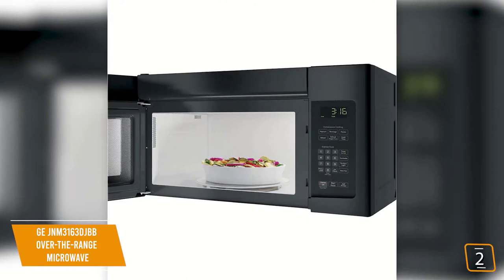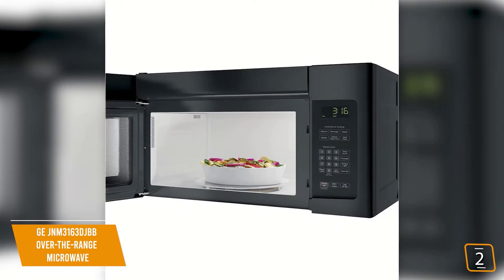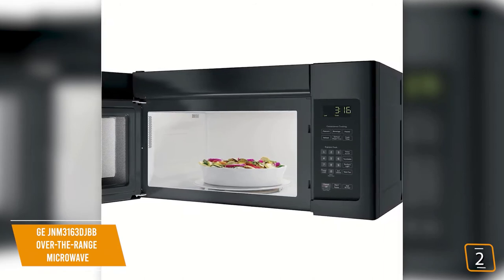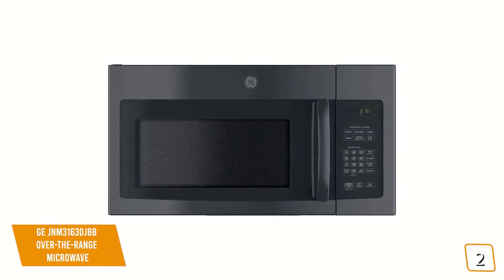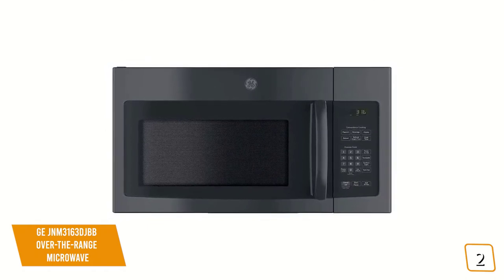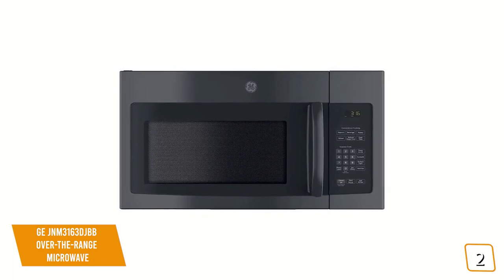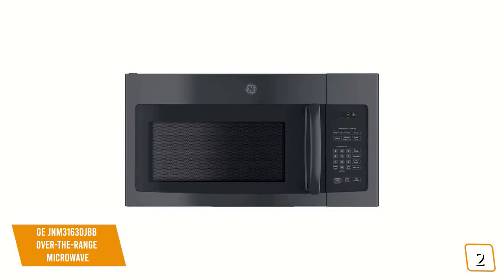Being an over-the-range model, you'll find the venting system features a simple two-speed control and can move 300 cubic feet of air per minute. So whether you have a skillet or a pan of bacon that you left on a little too long, the venting system on this microwave will pull it out of the room and put it outside. You'll also enjoy a few small but noticeable bonuses — the turntable can be turned on or off based on what you're cooking, and power levels can be programmed automatically or switched to manual mode. You do get options for popcorn and potatoes, the two most common microwave foods, along with defrost options by weight, heating options, and a beverage button.